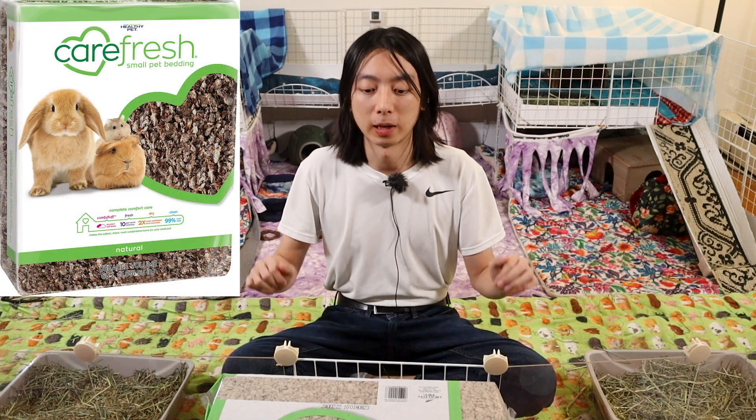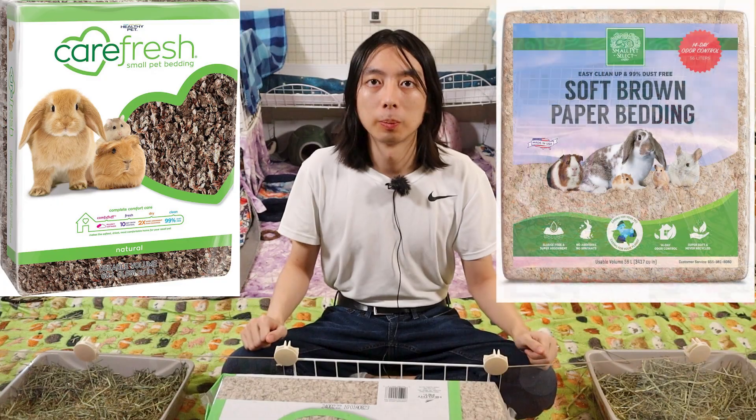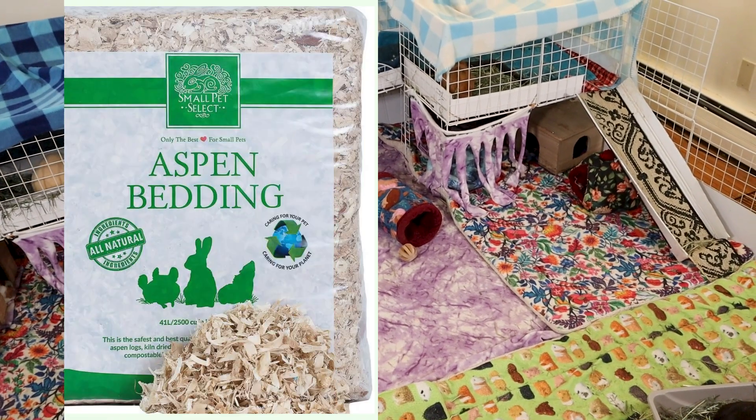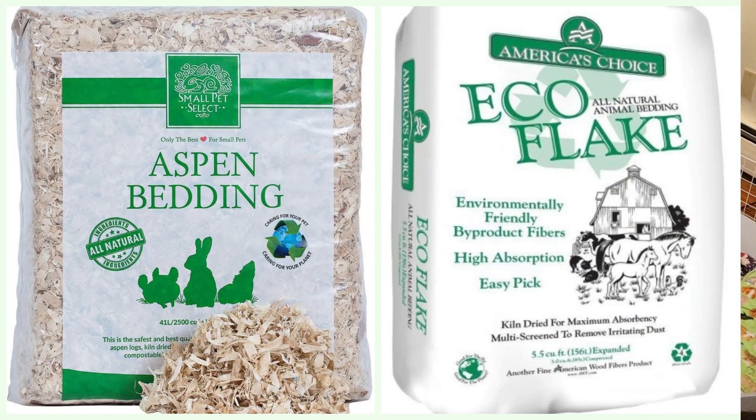Two examples of safe paper beddings are the very popular Carefresh bedding, which I have a bag right here, and Small Pet Select paper bedding. The two types of safe wood shaving beddings are aspen shavings and kiln-dried pine shavings.